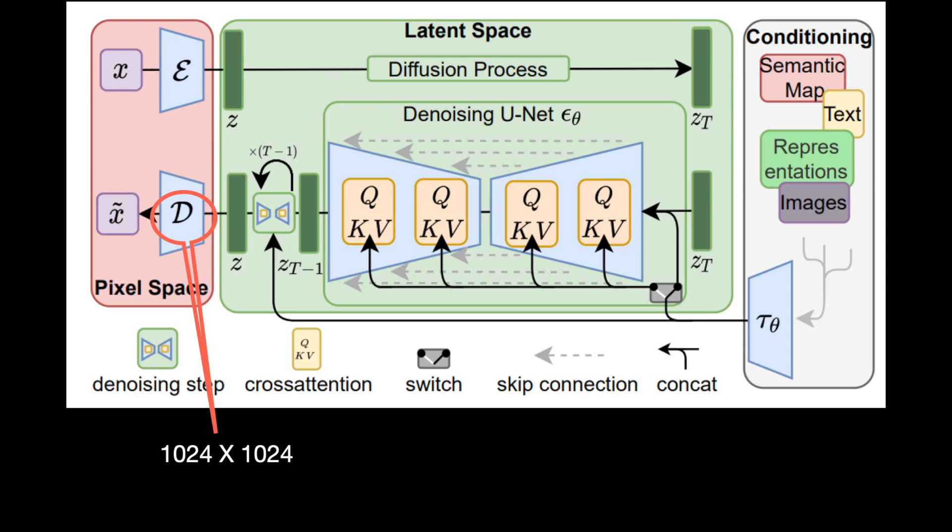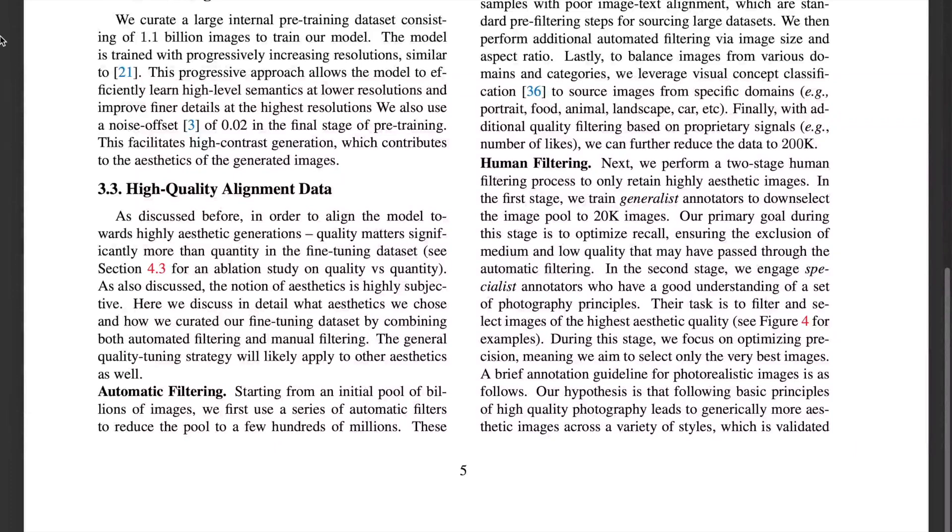With those architectural changes, they begin the first stage of training: pre-training. Pre-training requires a massive dataset, so they pre-train on a 1.1 billion image dataset. They employ progressive training by gradually increasing the resolution of the images, which helps the model learn fine details slowly but steadily.